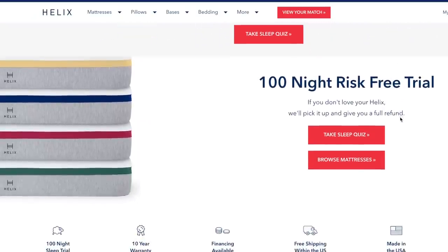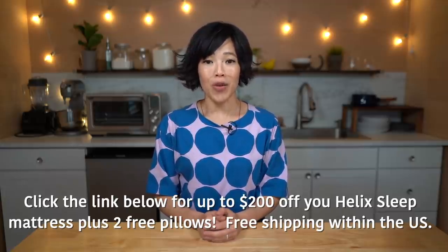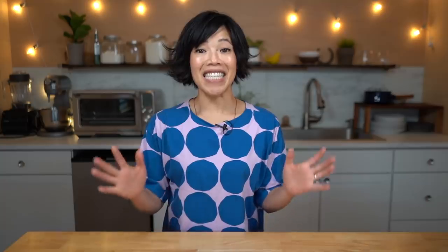For us, we have a very narrow stairwell, so it was great to be able to move two twin mattresses right up the staircase with relative ease. All mattresses come with a 100-night sleep trial and a 10-year warranty. Click the link down below to receive up to $200 off your mattress and two free pillows. Big thanks to Helix Sleep for sponsoring this video.